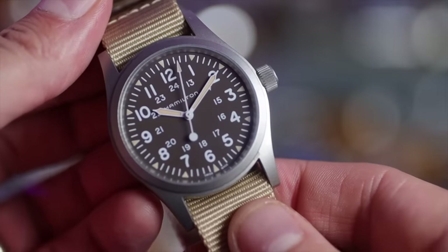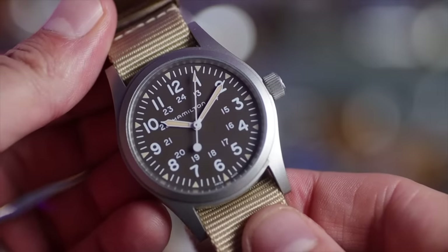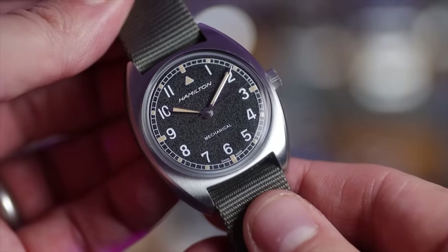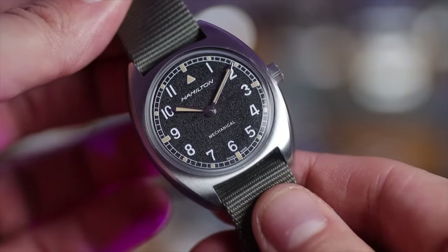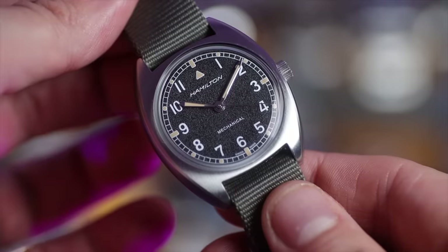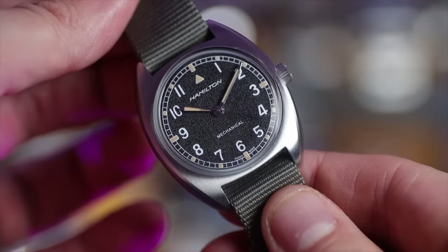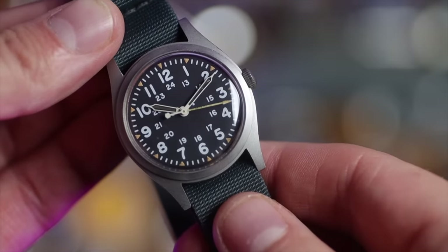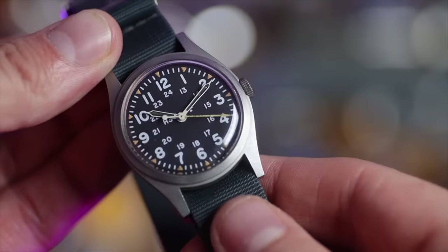I've got three Hamiltons currently. My Khaki Field Mechanical — I've really liked this watch and worn it quite a bit, especially in this brown variant. I also have a Khaki Pilot Pioneer, a reissue from one made back in the 70s for the RAF — gorgeous sapphire crystal and that sandpaper dial is just cool. The last Hamilton is a vintage one issued to the US Army back in 1982 — only 34 millimeters. You don't have to wear big watches to be a manly man.